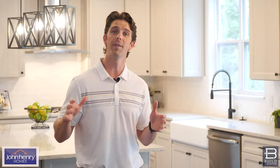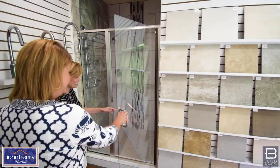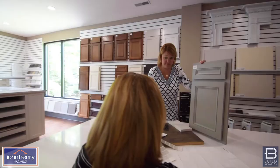Not only is all that included in your house, but you also have a design studio at the John Henry Homes office where you can pick every detail of your home. It's all included in our luxury spec line, but you can touch and feel and understand exactly what you're getting — without running all around town trying to pick things out.